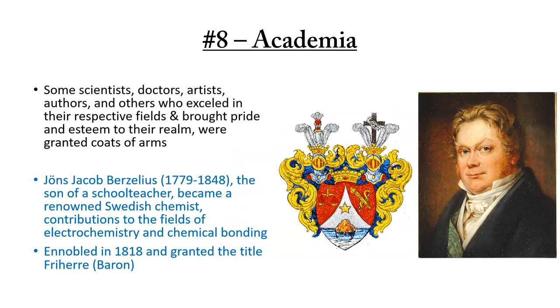And lastly, academia and the arts. Some scientists, doctors, artists, authors, and others who excelled in their respective fields and brought pride and esteem to their realm were granted coats of arms, such as Jans Jakob Berzelius, born 1779, the son of a schoolteacher who became a renowned Swedish chemist who made contributions to the field of electrochemistry and chemical bonding. He was ennobled in 1818 and granted the title of Freiherr, or Baron.